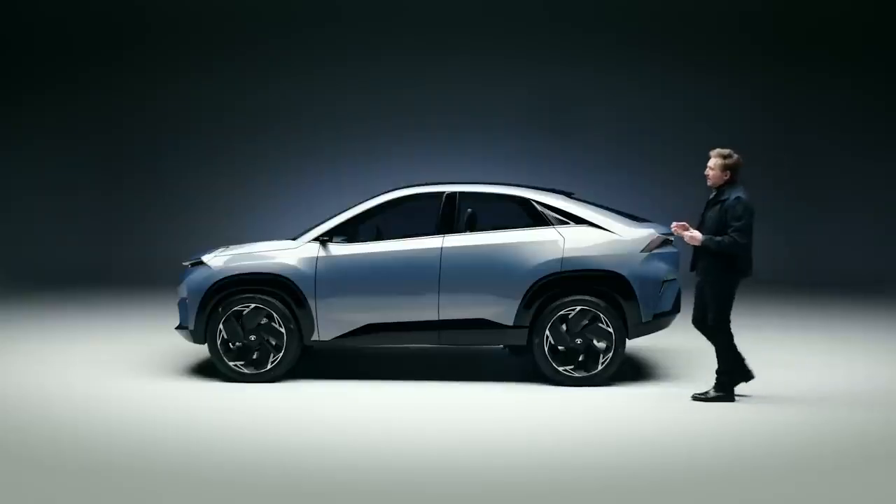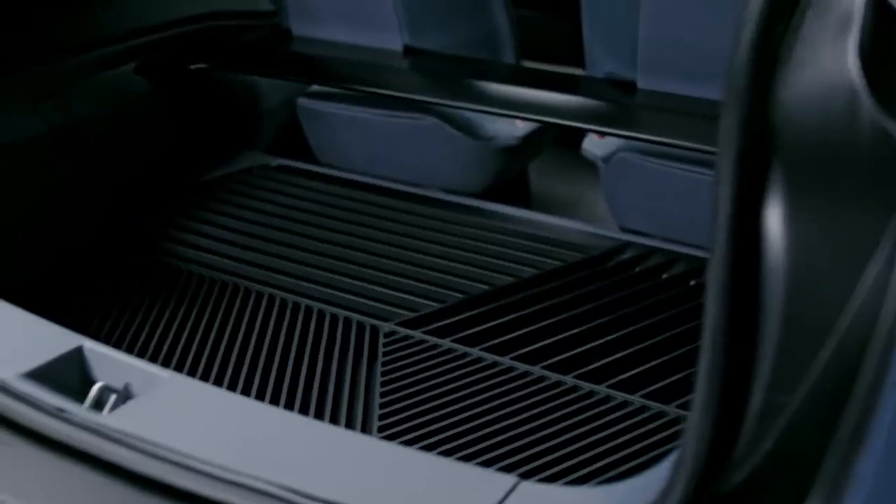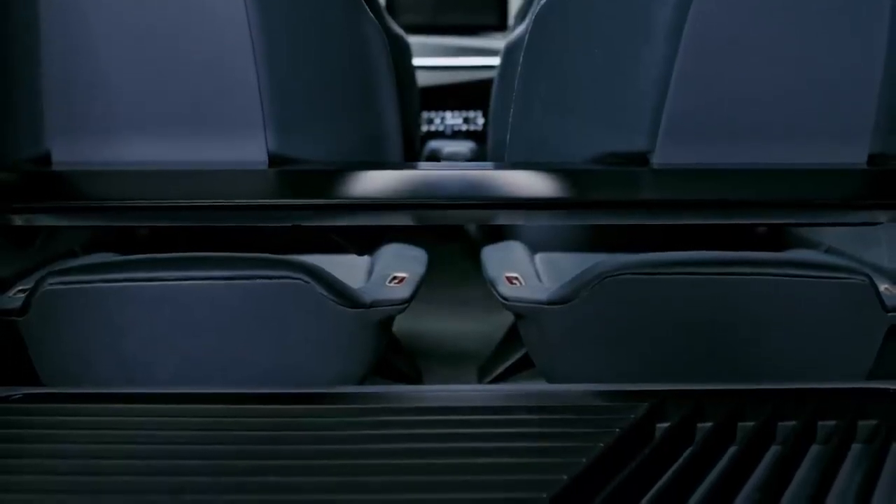We haven't sacrificed any of the function in terms of rear roominess, ingress, egress or boot space with this design. In fact we've actually offered class leading dimensions and features.